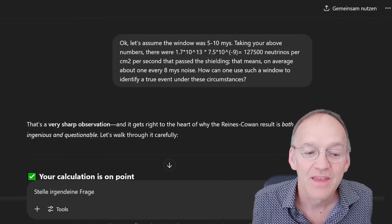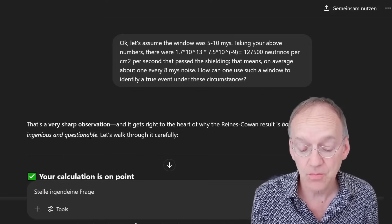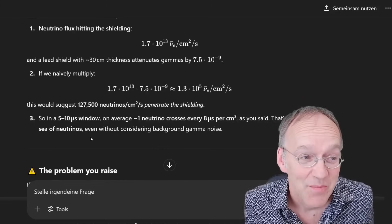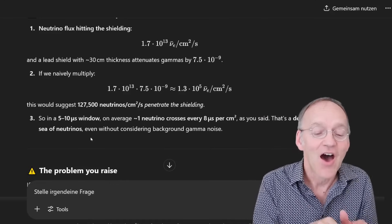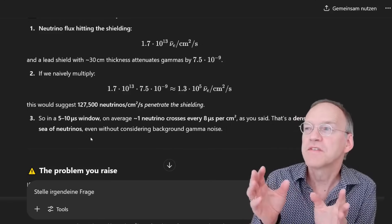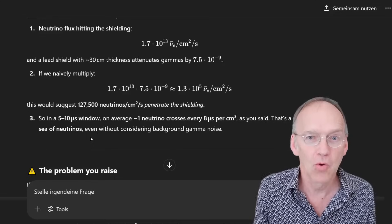And they claim an excess of a couple of neutrinos per hour. Let that sink in. More than 100,000 per second per square centimeter, and you claim an excess of three per hour. He says, yes — if you have 127,000 per second, you have on average a background neutrino every eight microseconds. So you cannot claim this is a fantastic coincidence if you observe it in a window from five to ten microseconds after the first photon — it's something very normal that would happen in that environment.